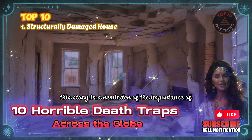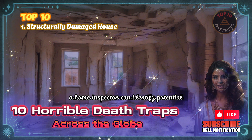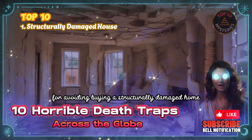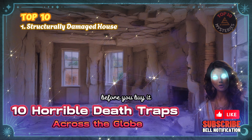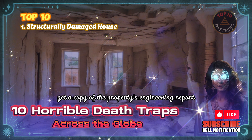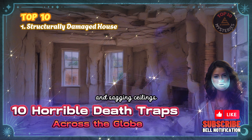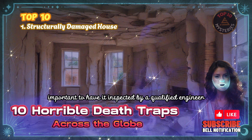This story is a reminder of the importance of having a home inspection done before purchasing a property. A home inspector can identify potential problems such as shifting clay that could lead to serious damage or even collapse. Tips for avoiding buying a structurally damaged home: hire a qualified home inspector, ask the seller about known problems, get a copy of the property's engineering report, and be aware of signs of structural damage such as cracks in the walls or floors, uneven doors and windows, and sagging ceilings.